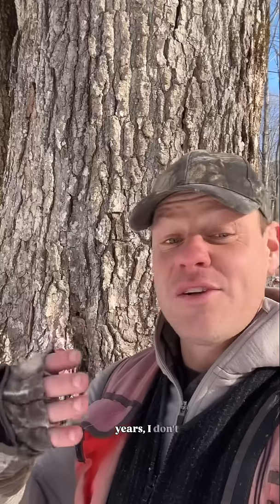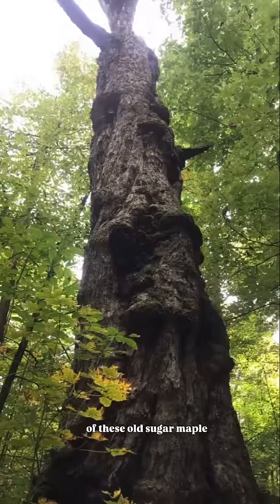Now when I say that basically every forest you've ever been in in New England was a pasture within the last hundred years, I don't necessarily mean that it was a totally open pasture with no trees. All across this forest is this generation of these old sugar maple trees.